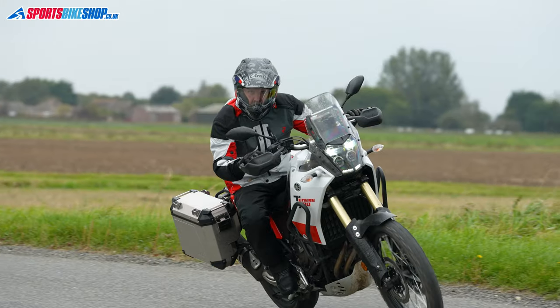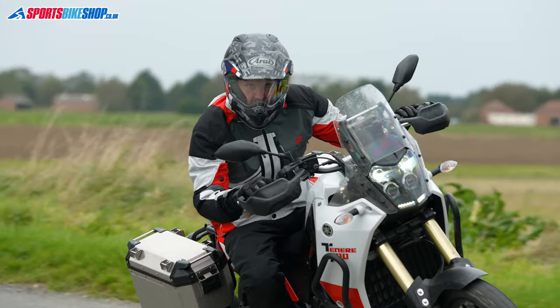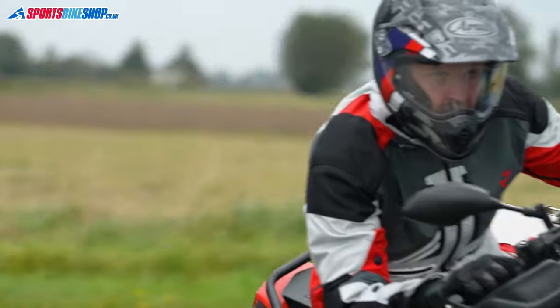The only real downside in my opinion to this lid is that it's a bit time consuming and fiddly to remove the visor or to take off the peak so you can run the lid in street mode. For the full story on the Tour Cross 4, check out our in-depth review video — there's a link to that in the description for this video.